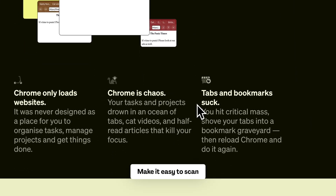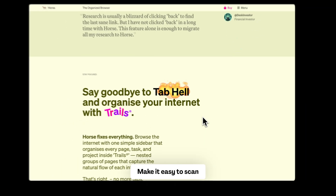Also make information easy to scan — use headings, subheadings, or cards to separate text. Bonus tip: ask real people to test your website. Watch how they use it and listen to their feedback. It's one of the easiest ways to make a great website.